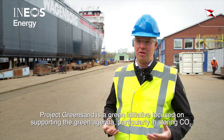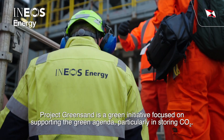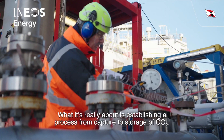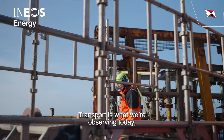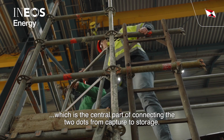Project Greensand is a green project which is about supporting the green agenda — storing CO2. What it's really about is establishing the full chain from capture to storing CO2, where transport is the really central part connecting the two dots from capture to store.